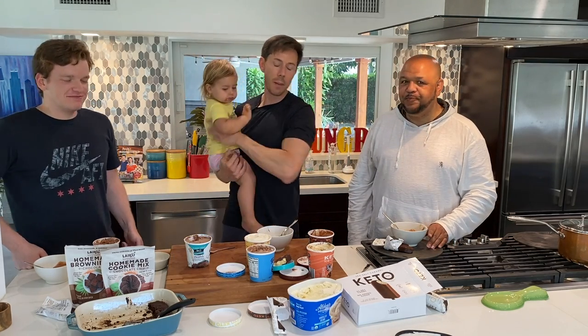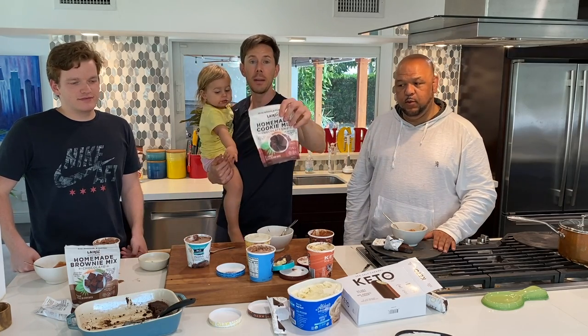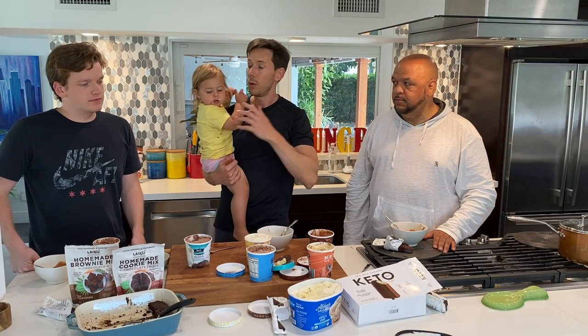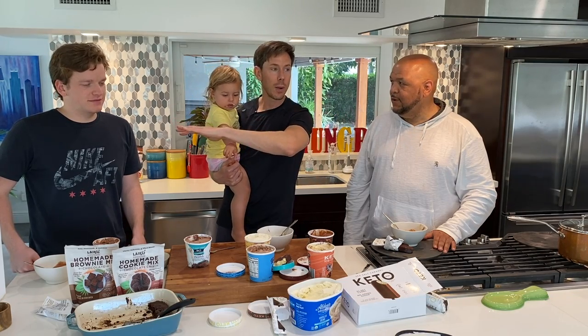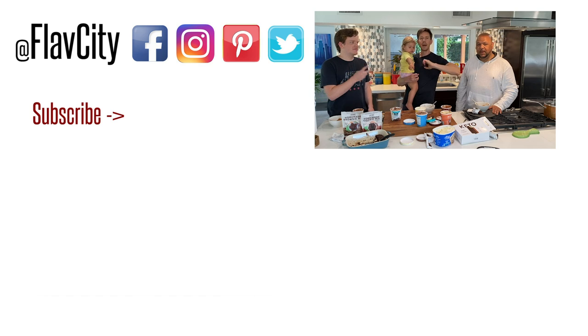You guys like, subscribe, share, and let us know what other videos you want to see. Check out the Laird cookie and brownie mixes in the description box — you're going to love those, they're so bomb. For Dirk, for Rosy, for Barbara, for Desi — we leave you like we always do: hashtag keep on cooking, mad love, and say bye Rose!